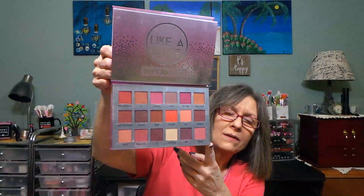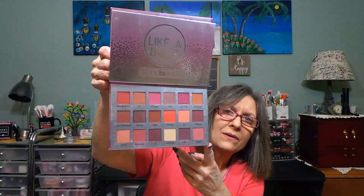I can show you the palette — you can hear her, she's gonna drive me nuts. This is the palette, very pretty, neutral with some pops of color. $15, you can't beat it from Trend Beauty.